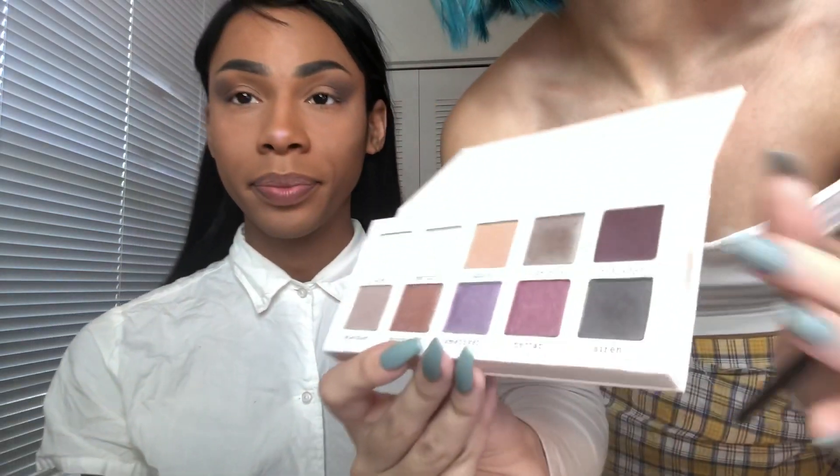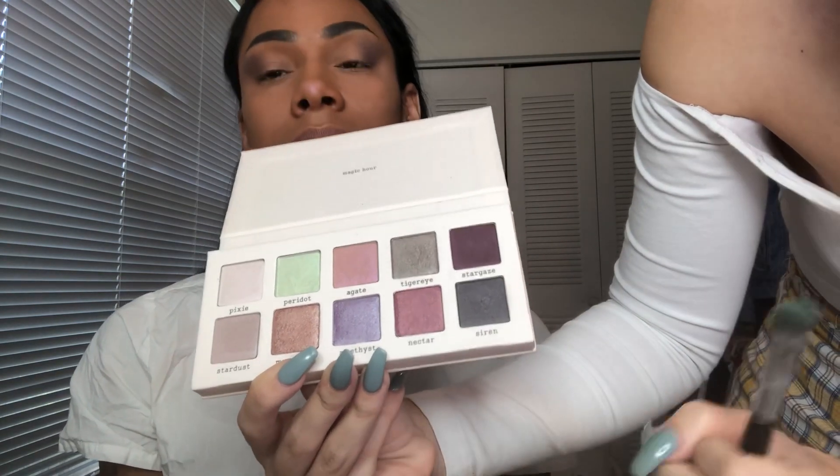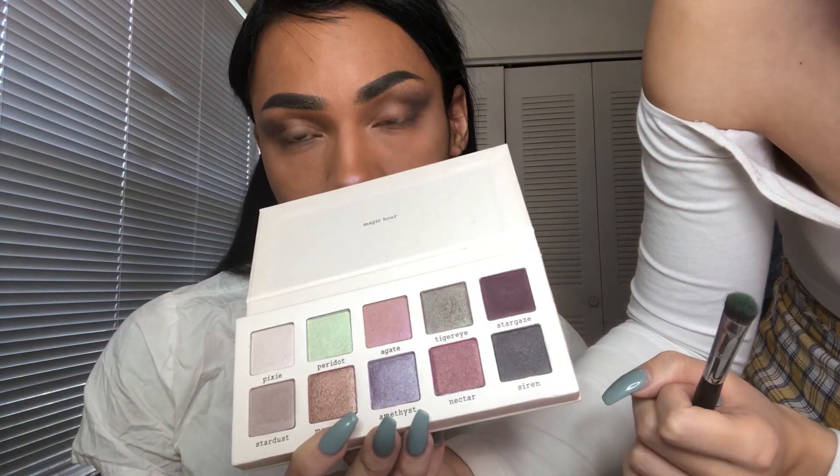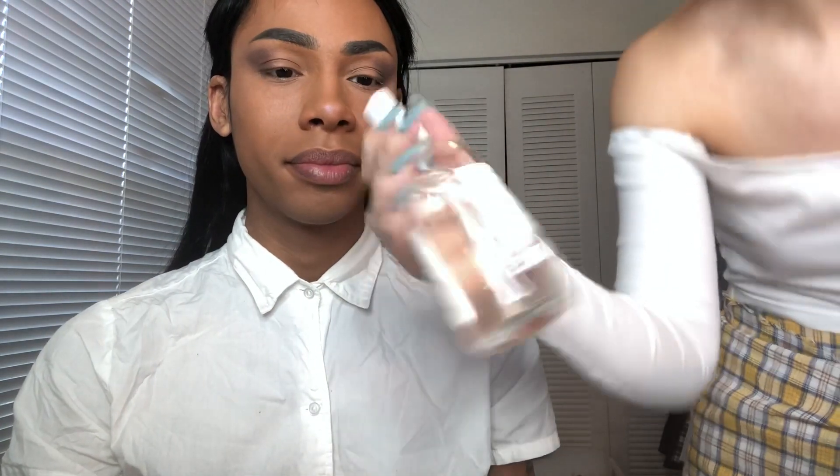Quick update: I used Stargaze, Siren, and a little bit of Tiger Eye on the outer corners, mixed together to create a little smoked-out depth. Now I'm taking my Sephora airbrush shadow brush, spraying a little bit of the Pearlescence Coconut Rose spray — which I believe is also Urban — on the tip of the brush, and dipping into Peridot, that lime green shade we talked about.